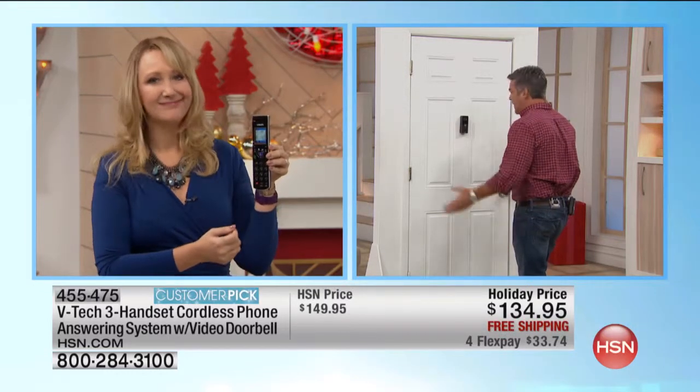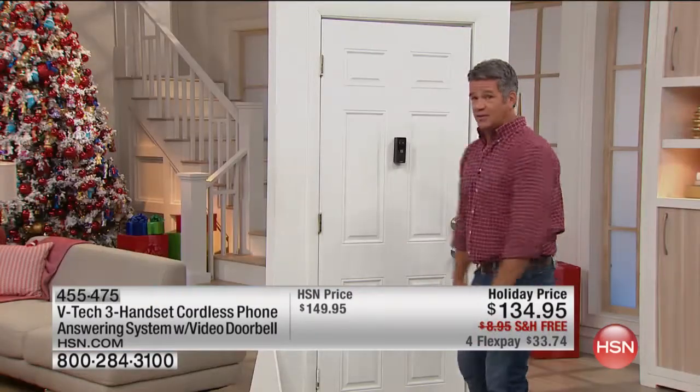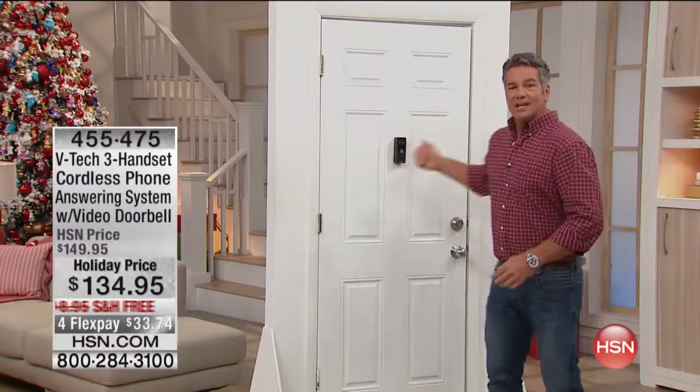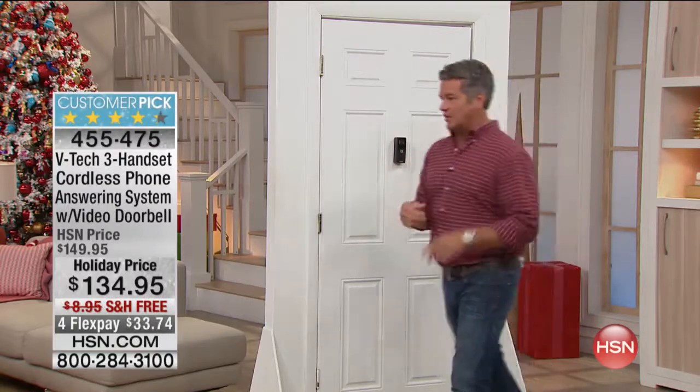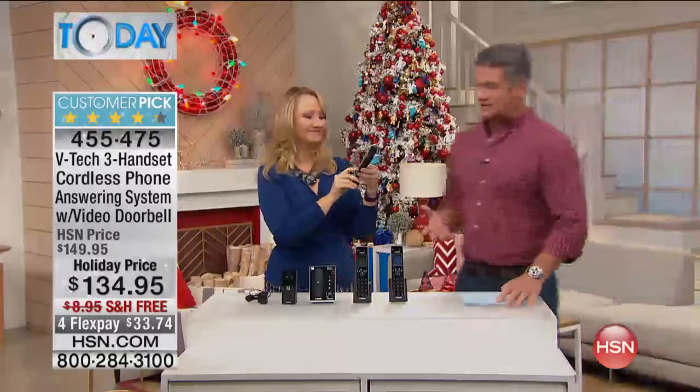A lot of people will just come knocking on your door and you don't know what they want — people handing out flyers and all that stuff. You don't want to have to deal with that. You have this going for you right there. That's just the video doorbell feature — it's also a great set of phones.